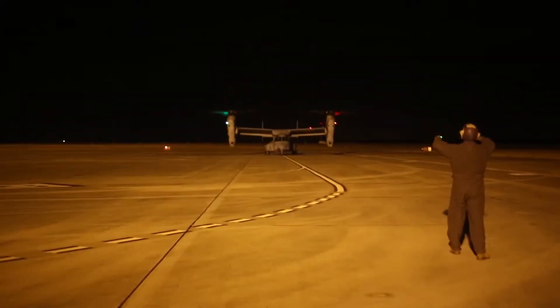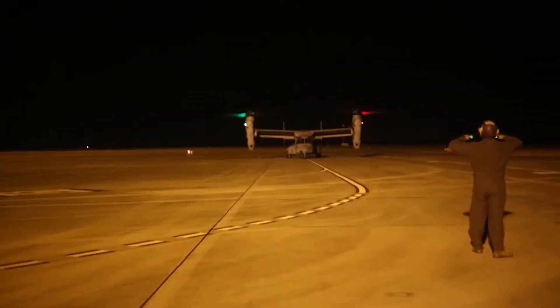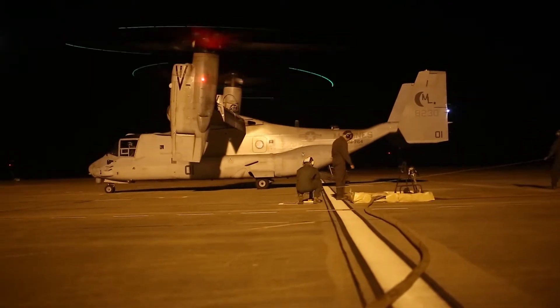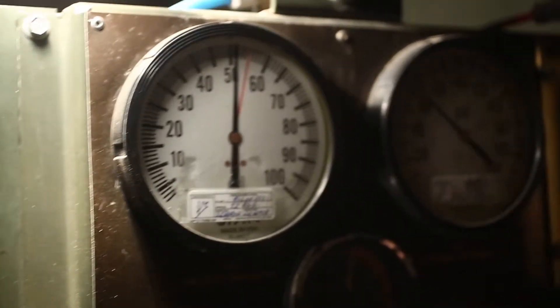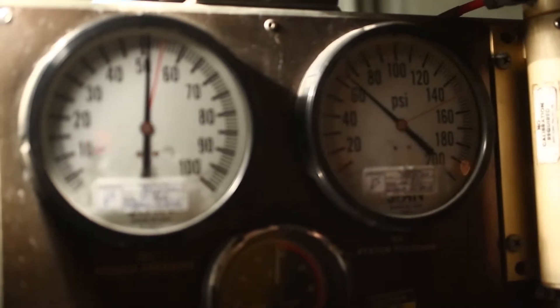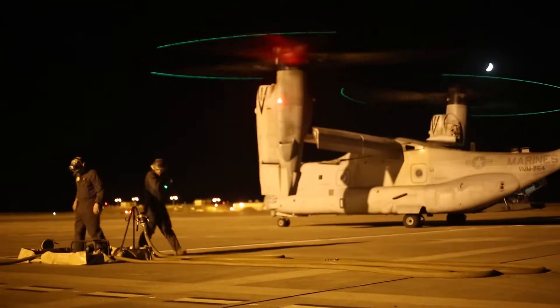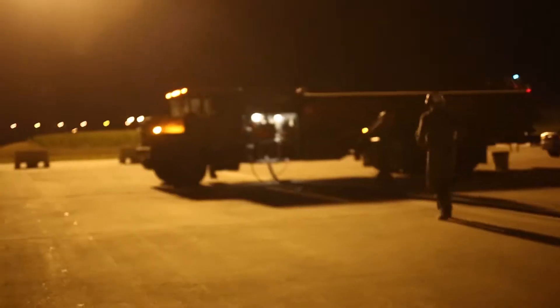Hot refuel is when the aircraft land and do not have to shut down, and we can refuel them while the engines are still turning, which in turn results in a quicker turnaround time. They can go from up to an hour and a half being on the deck to unload troops, refuel, change crews and load troops back on, to only being on the deck for anywhere from 15 to 30 minutes.